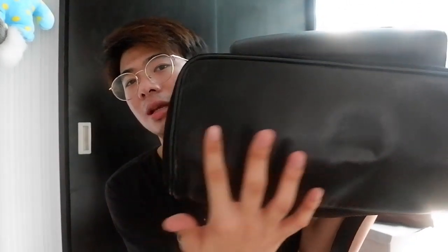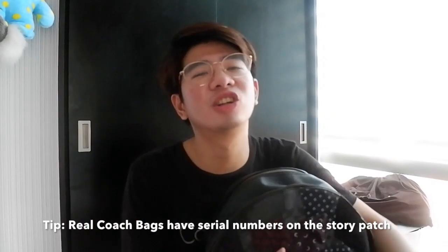Let me give you an overview of this backpack. Down below it's cowhide leather, and on the side, as I've shown you, it's what you call pebble leather. Inside, they have a serial number — that's how you'll know if your Coach is authentic or original. If it has a serial number on it, on the story patch, that's the sign of authenticity.